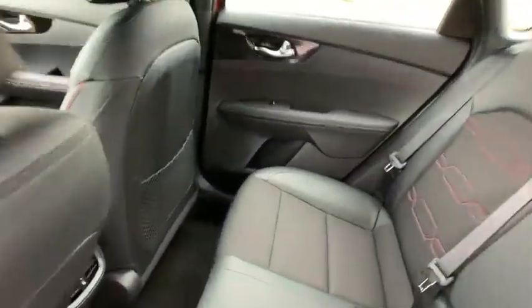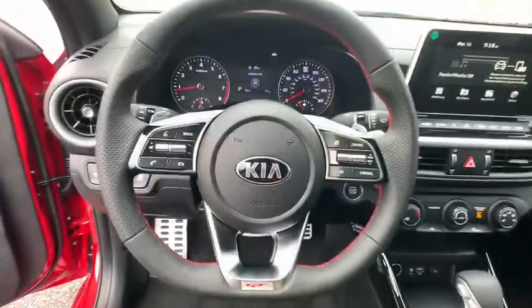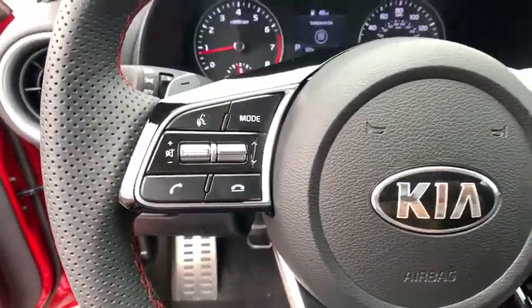Panic alarm, remote keyless entry, carpeted floor mats, overhead console, front reading lamps, front bucket seats.